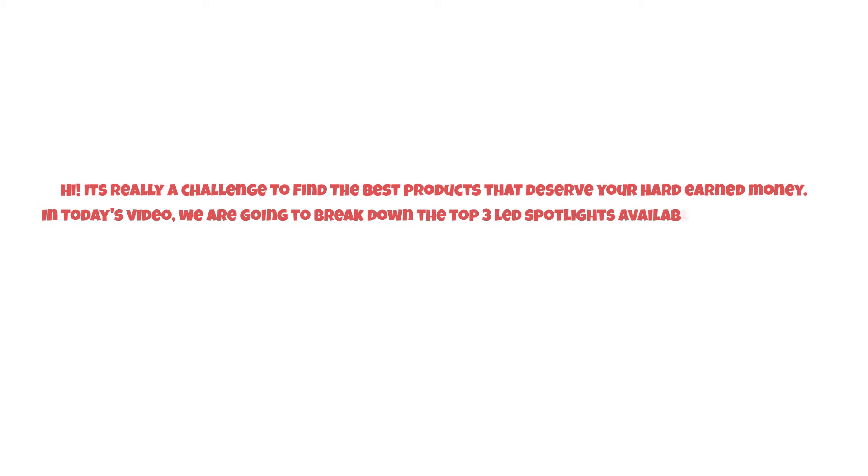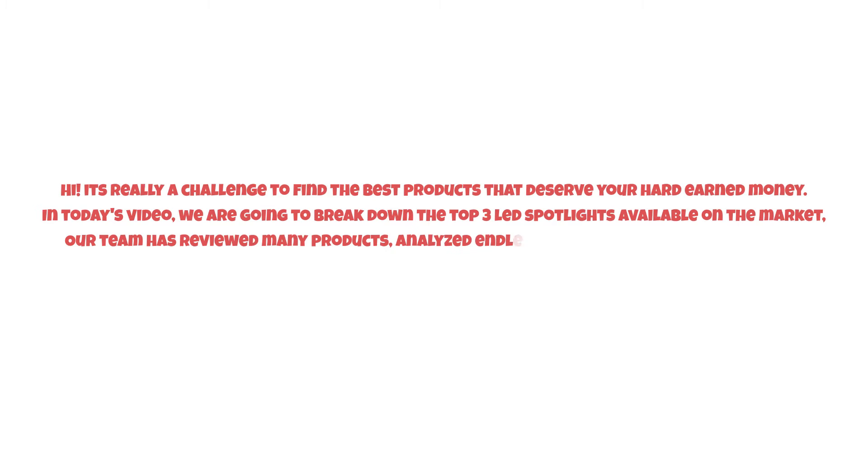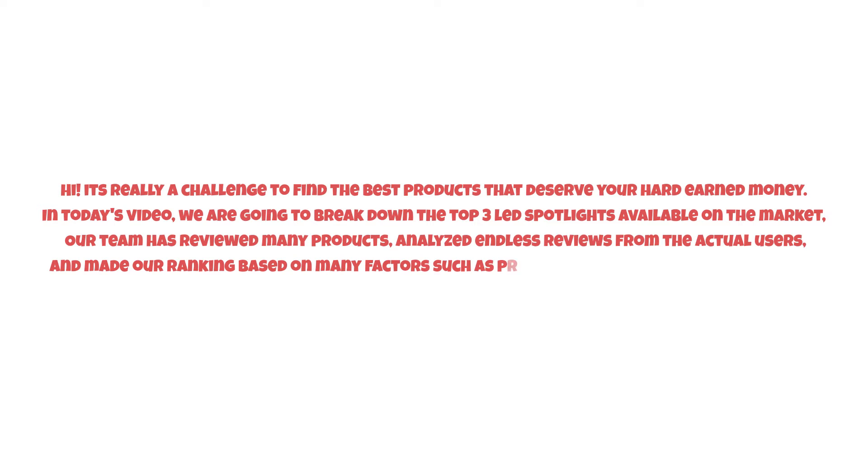Hi, it's really a challenge to find the best products that deserve your hard-earned money. In today's video, we are going to break down the top three LED spotlights available on the market. Our team has reviewed many products, analyzed endless reviews from actual users, and made our ranking based on many factors such as price, quality, durability, performance, and the manufacturer's reputation.